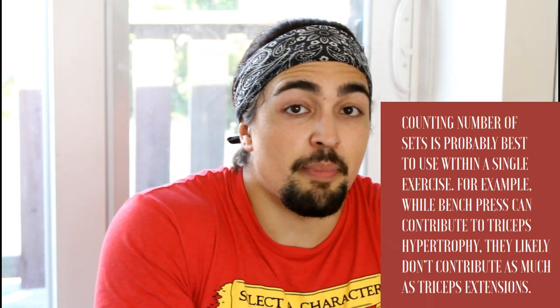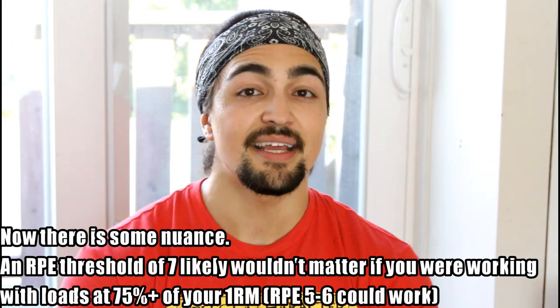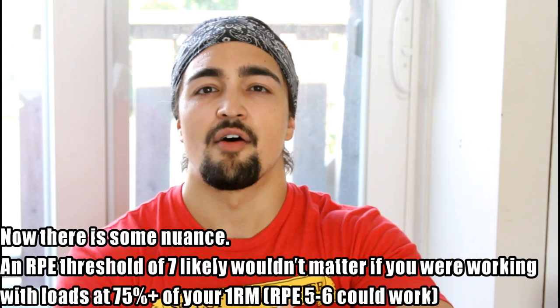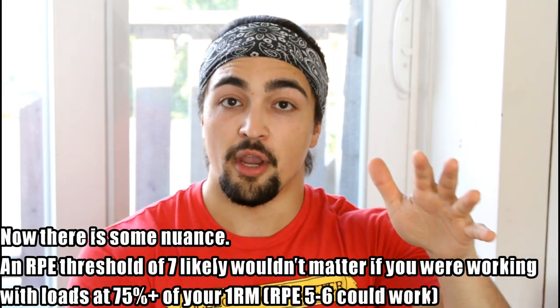We're not talking about the intensity of the load lifted — not whether you did 200 pounds or 300 pounds. We're talking about in that particular set, how close were you to failure. The research indicates that training pretty intensely is a good indicator to add up your total volume, because you reach a certain threshold of intensity or effort in that set. That means you can compare workout to workout based purely on total amount of hard working sets.